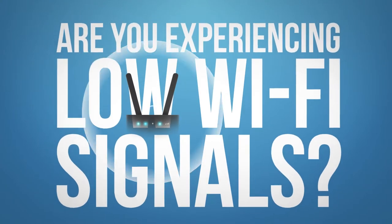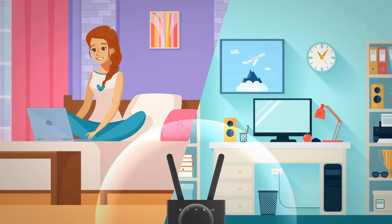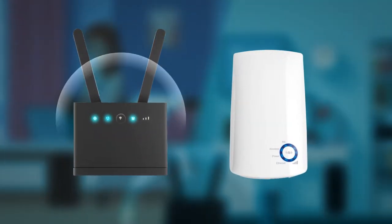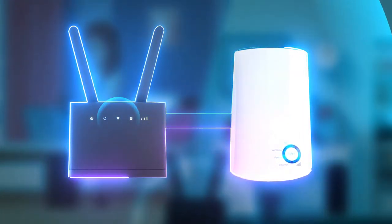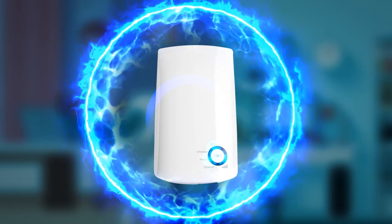Are you experiencing low Wi-Fi signals? Now you can expand your existing home or office Wi-Fi signal coverage with a wireless extender. It extends your Wi-Fi signal's range by automatically connecting to your router and retransmitting the signal, giving you stronger and better coverage.